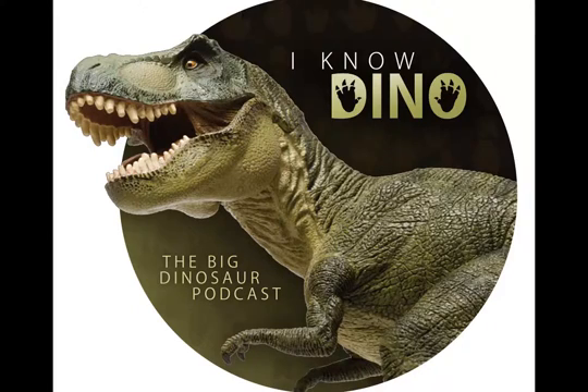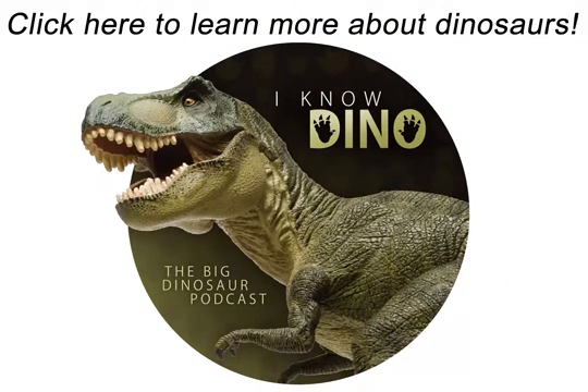You can see Utahceratops at the Natural History Museum of Utah — the hosts saw it there along with a huge wall of other ceratopsians, which is really cool and definitely worth seeing. Utahceratops was a ceratopsian, discussed also in episode 30 on Triceratops. Ceratopsians were ornithischians that lived in North America and Asia; they had beaks and cheek teeth to eat fibrous vegetation, a frill used for defense, regulating body temperature, attracting mates, or signaling danger, and they probably traveled in herds and could stampede if threatened.